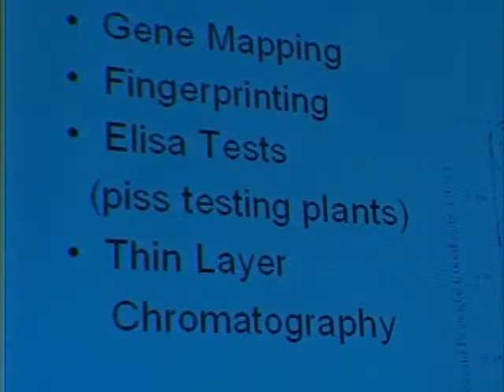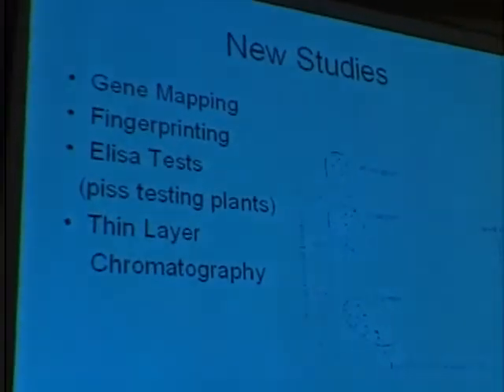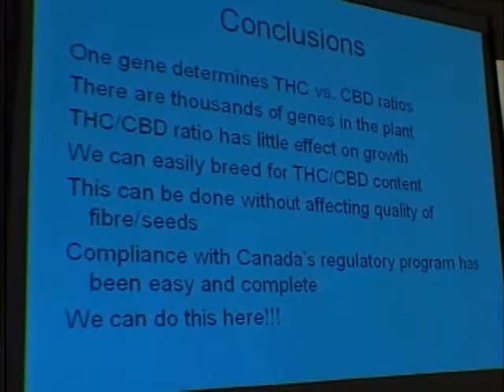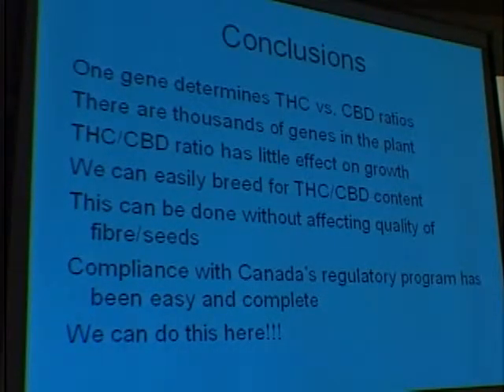But if they wanted, we could breed a low-THC plant that fit right into where the skunk varieties are. Believe it or not, you could have plants that smell just like Acapulco Gold and have no THC — you can't smell THC. Again, one gene determines the difference between THC and CBD, and there are thousands of genes in the plant. We can easily breed for THC/CBD content in the varieties that we're breeding. Canada has been doing this with quite a bit of success — the farmers up there are doubling and tripling their acreage every year, and the rest of the world is able to do this, so we can do this here.